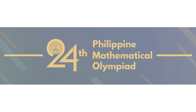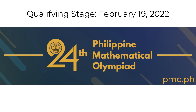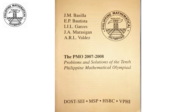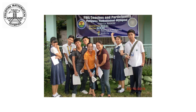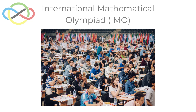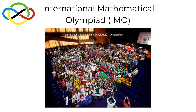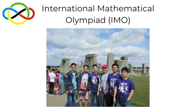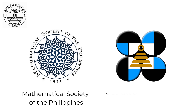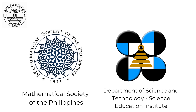Now in its 24th year, the Philippine Mathematical Olympiad is the oldest and most prestigious nationwide mathematics competition among high school students. After its trial run in 1984, it was officially launched in 1986 and has been held annually since 2007. The country's contestants to the International Mathematical Olympiad are chosen from the top students who compete in the Philippine Mathematical Olympiad. The PMO is a project of the Mathematical Society of the Philippines and the Department of Science and Technology Science Education Institute.